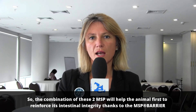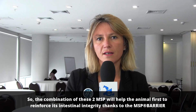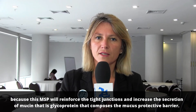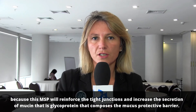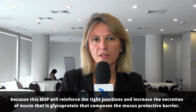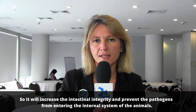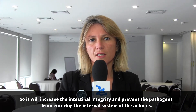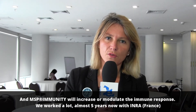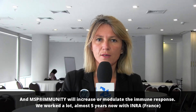The combination of these two MSPs will help the animal first to reinforce its intestinal integrity, thanks to MSP barrier, because it will reinforce tight junctions and increase the secretion of mucin — a glycoprotein that composes the mucus protective barrier — increasing intestinal integrity and preventing pathogens from entering the animal's internal system. MSP immunity will modulate the immune response.